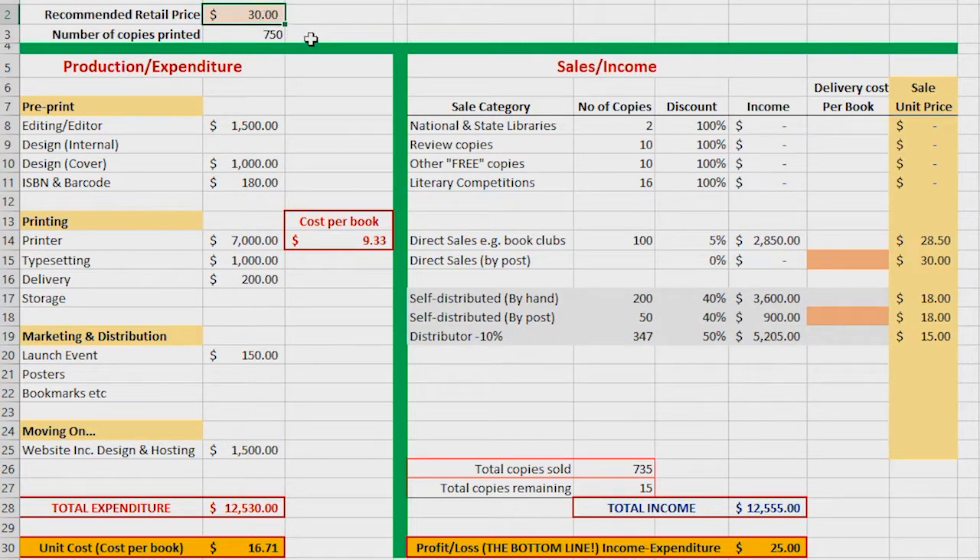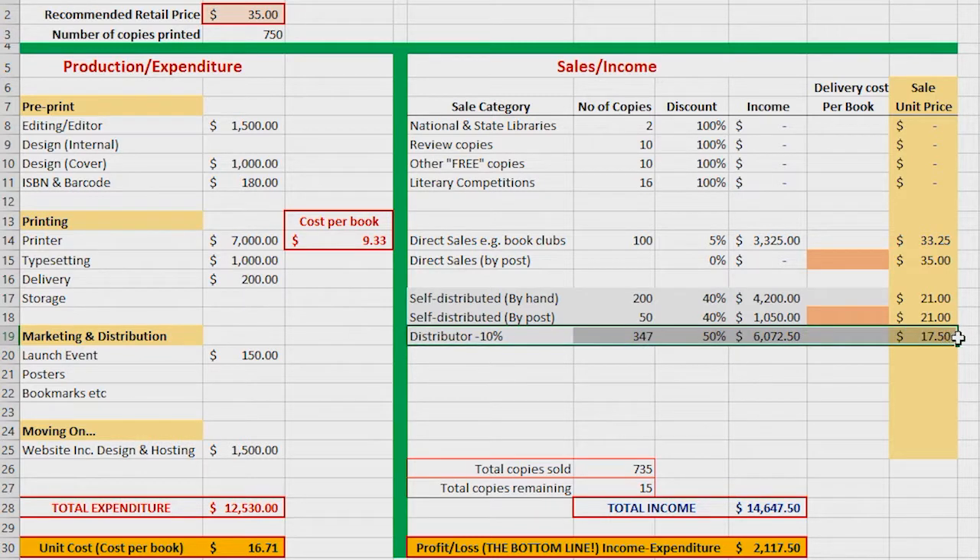But this is where the strength of a spreadsheet comes in. By just changing one figure — the retail price of the book from $30 to $35 — if you look at the right-hand side, the unit sale price, you will see that it now changes to reflect the increase in price. And our important line of books distributed to booksellers by a distributor now gives us $17.50 a copy, which means we're actually making a very small profit.